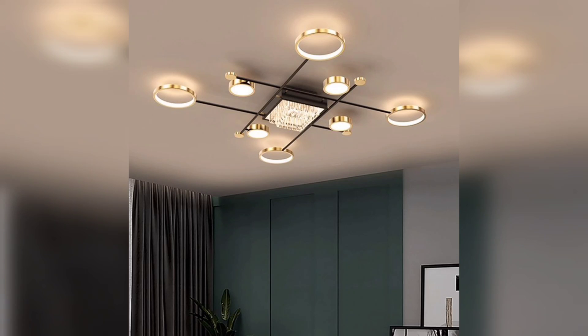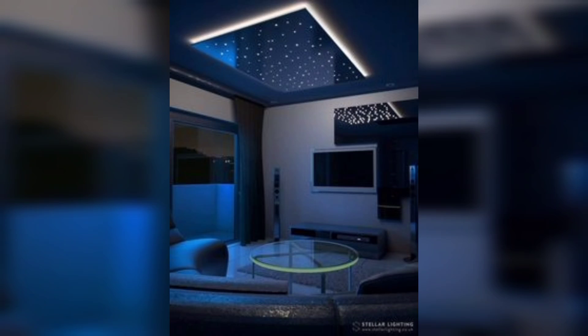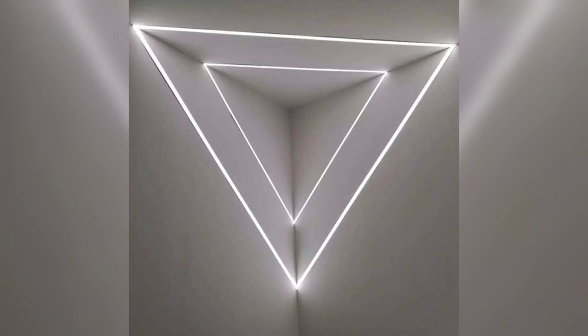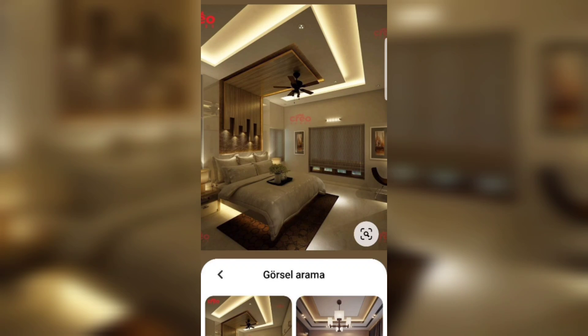Versatility in design: there is a wide variety of modern lighting ceiling designs available, ranging from recessed lights and track lighting to pendant lights and chandeliers. This versatility allows you to choose the design that best suits your style, decor, and specific lighting needs.